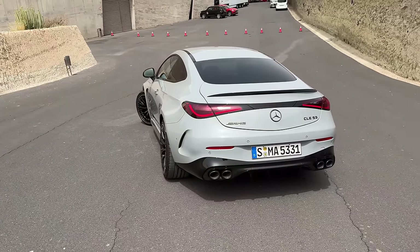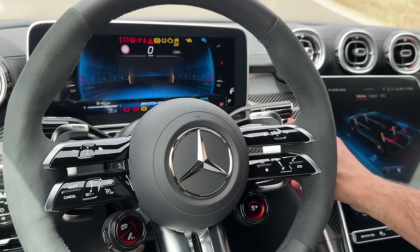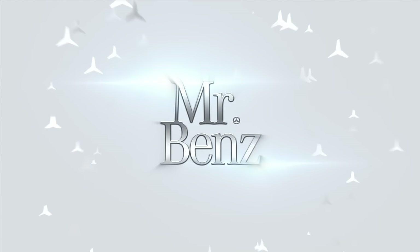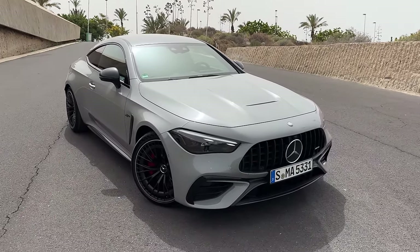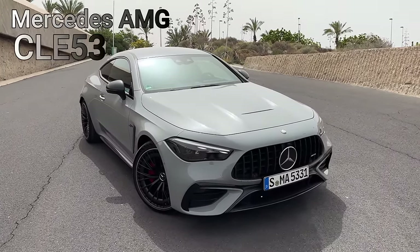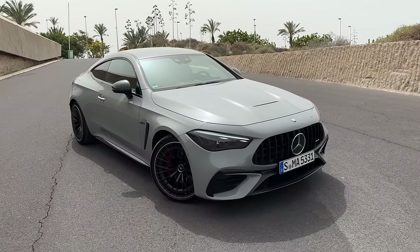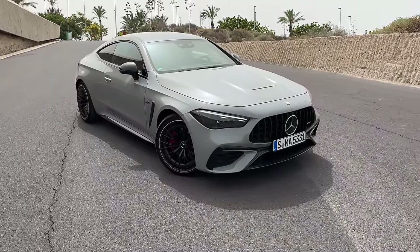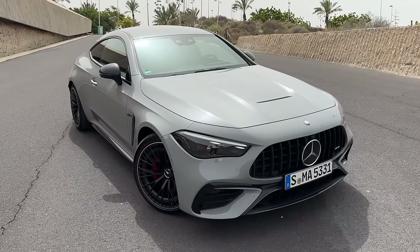Hello guys, I'm back today and today is actually the day — we will be testing the all-new 2024 Mercedes-AMG CLE 53. As you guys know, Mercedes has discontinued both the C-Class Coupe and the E-Class Coupe and given us the CLE. Dimension-wise it's more of an E-Class Coupe, but the interior is more like a C-Class Coupe. Today we're testing the AMG version, which comes with a six-cylinder.